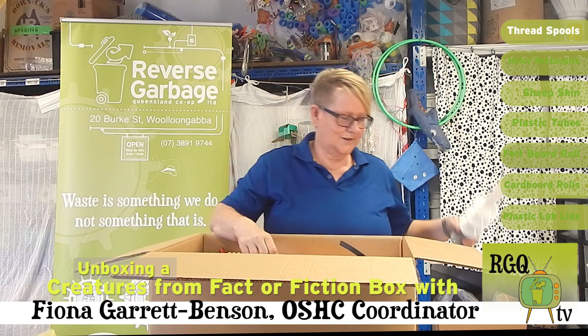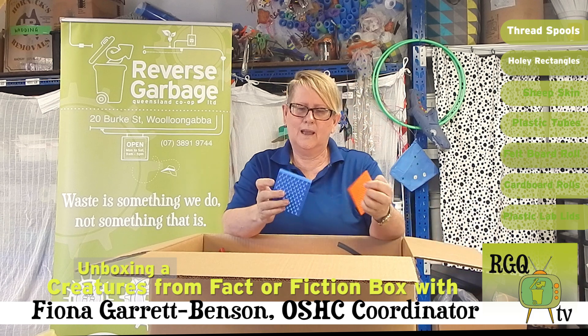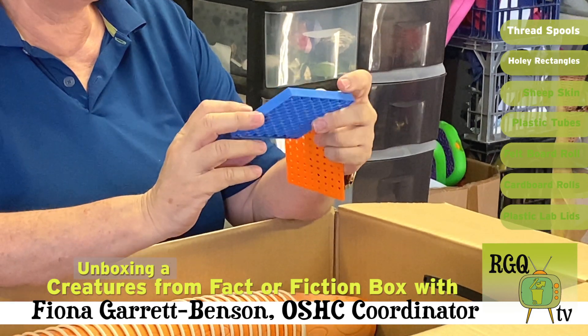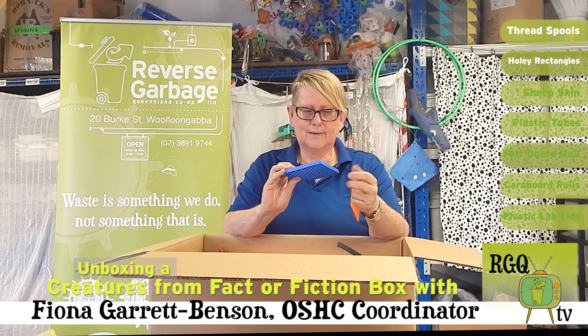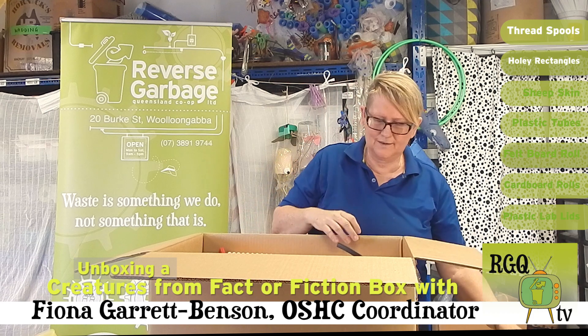I'll send you some pictures. I know we're looking for mythical creatures, but these could be interesting because our kids play a lot with nature and they love bug houses and homes with bugs. So we might be able to use some of those for that as well.